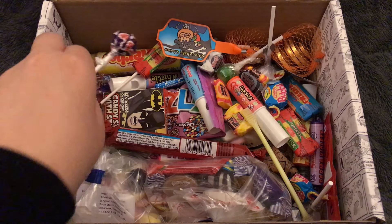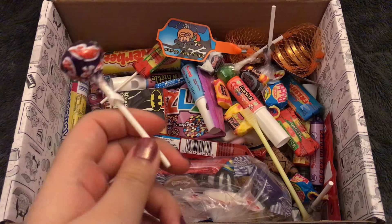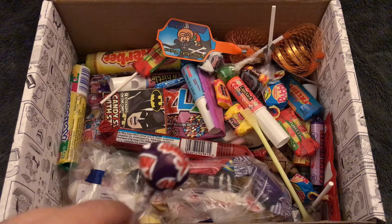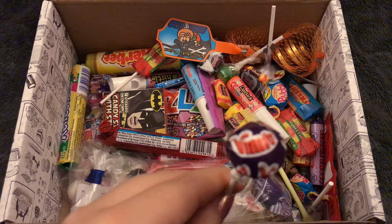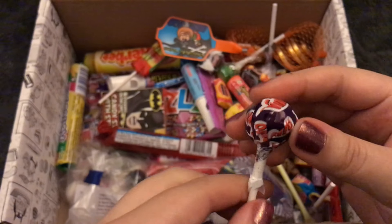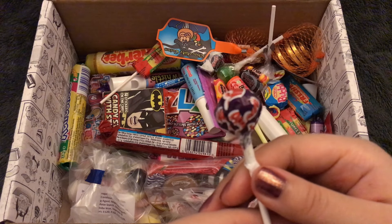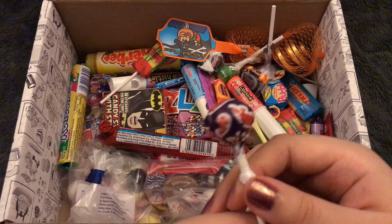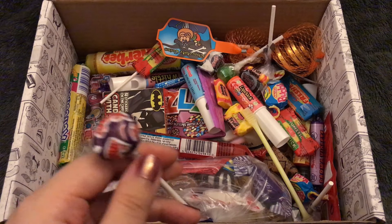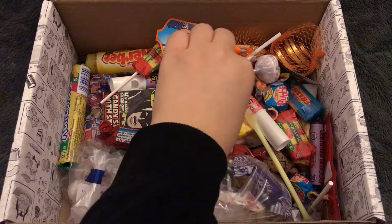There are a couple of what I would call lollipops or suckers. This is a Vimto one. I've never actually had Vimto. Is it like Ribena? Is it blackcurrant flavor? I'm pretty sure that's what Vimto is, more or less. There are a couple of other ones — Double Lollies. What's double about them?